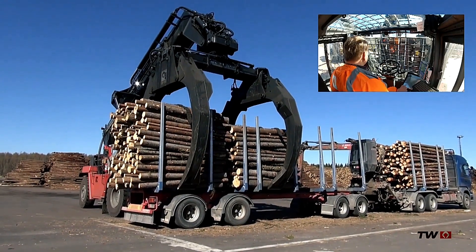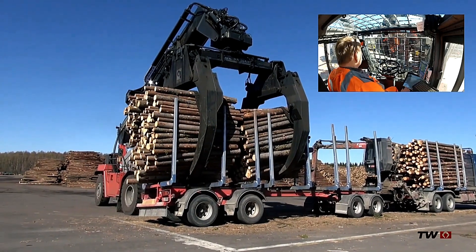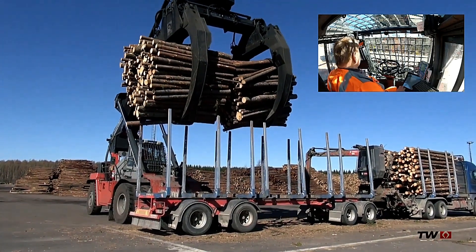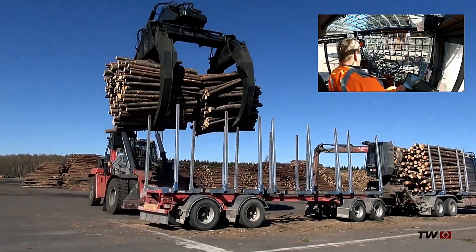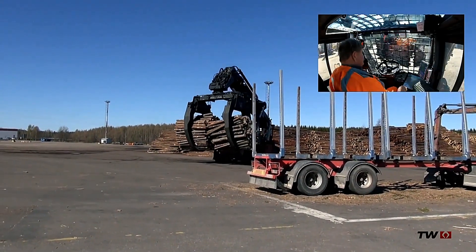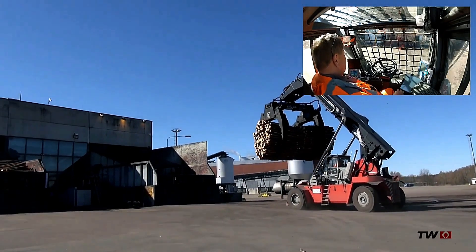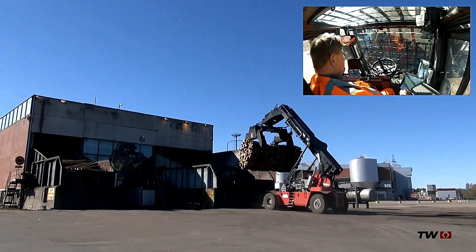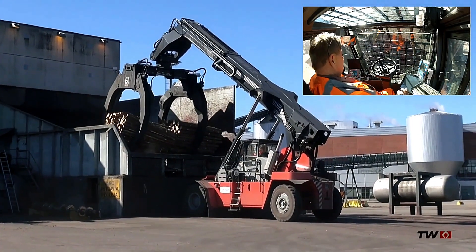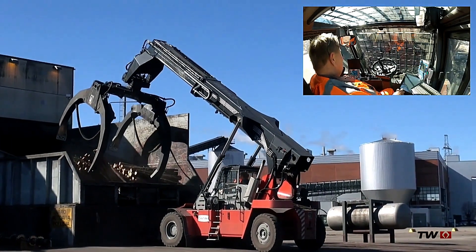The TWR TD 3026 with Twin Grapple is a highly efficient machine designed for fast and precise truck unloading. Its primary function is to lift entire timber packages in a single motion, maximizing productivity in forestry and logistics operations. The machine supports a wide variety of grippers, including specially designed options tailored for specific handling needs. Its powerful lifting capacity and advanced gripping mechanism ensure smooth and reliable material handling, making it an essential tool for large-scale timber and industrial applications.